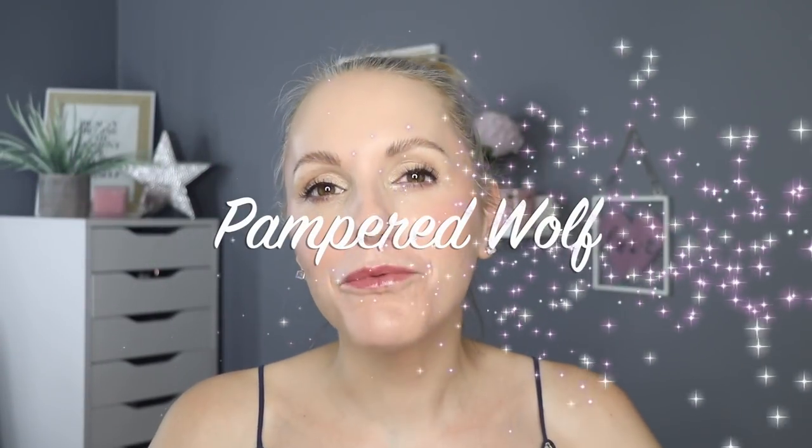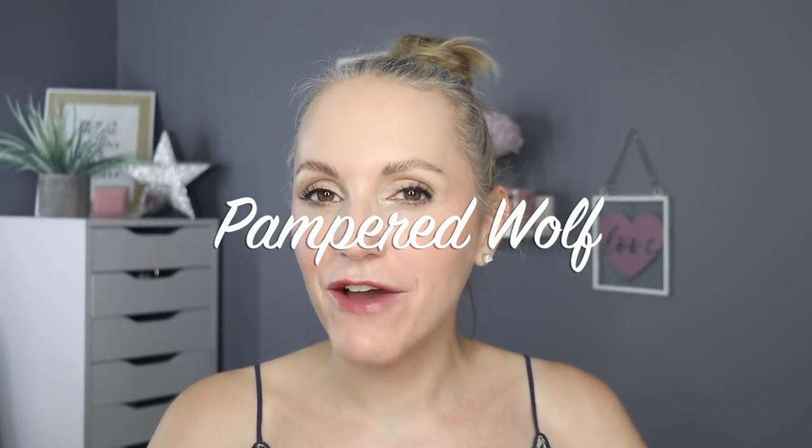Hi everybody, it's Gemma. Welcome back to Pampered Wolf. For today, I'm going to be telling you how you can get the most beautiful, perfectly smooth skin on your body that you have ever had. Well, probably not like you've ever had because I'm assuming when you were born you had really, really soft skin — smooth as a baby's bum.